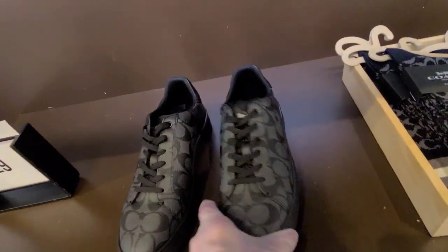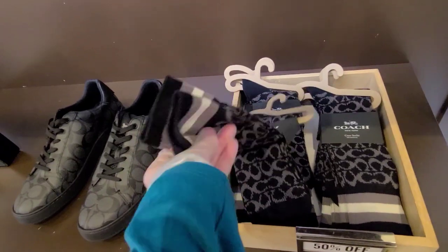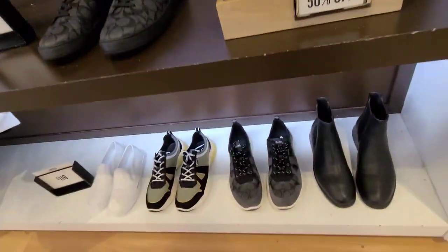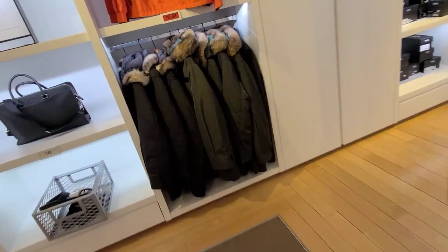Is that these? And the socks — 50% off on the socks. And for those, $119 on the bottom, 70% off.